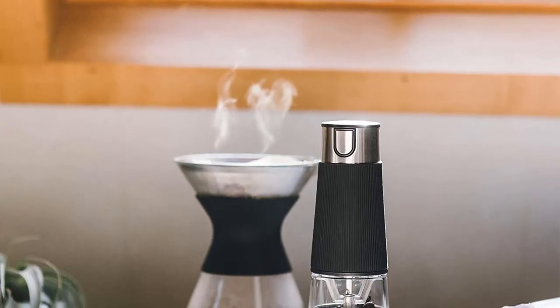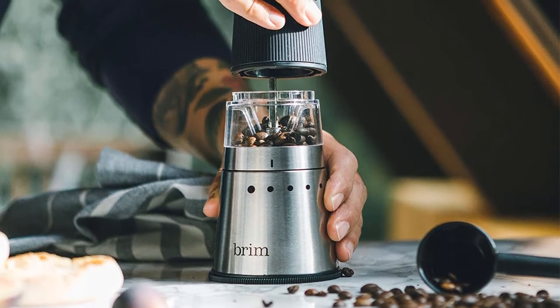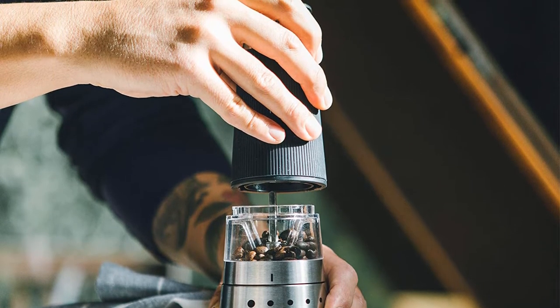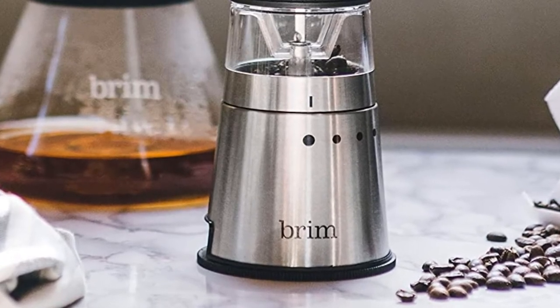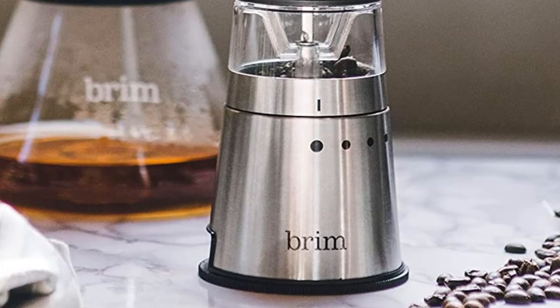Grinding to perfection, measuring with precision, mastering the brewing process — Brim's engineers have reinvented and simplified the instruments of artisan coffee making. Inspired by coffee traditions since 1961, Brim's line of coffee and espresso makers, French presses, burr grinders, kettles and pour-over kits let you brew with classic techniques.